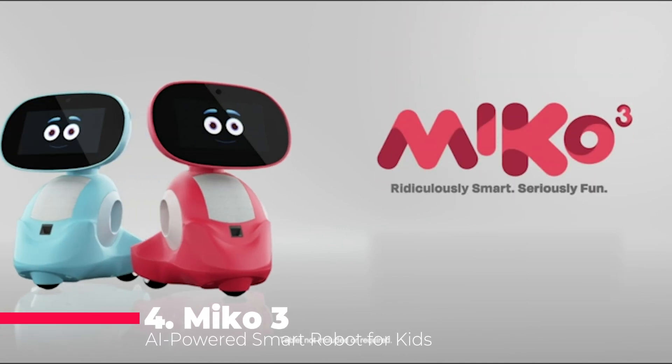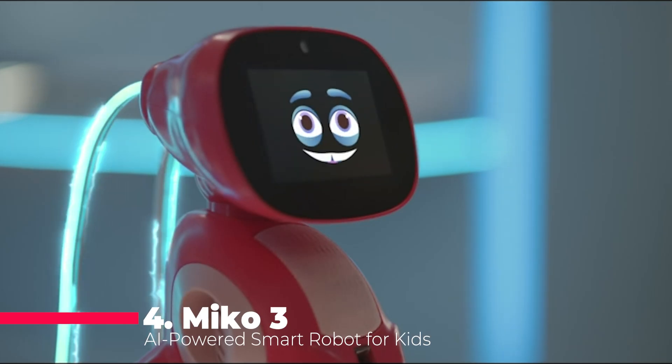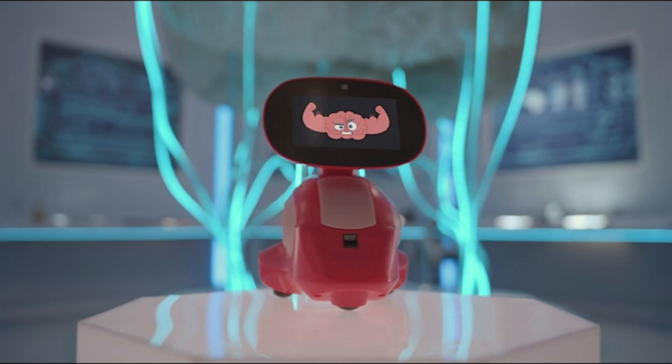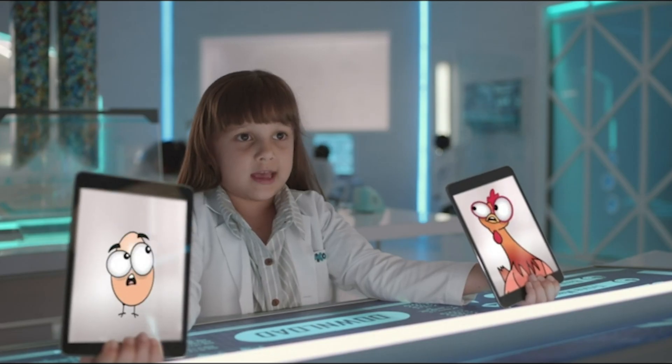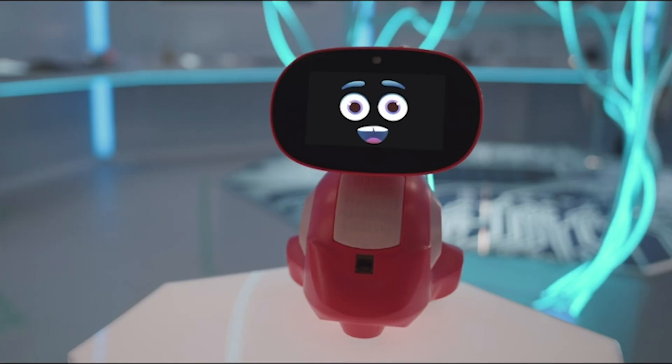Next up, we have Miko 3, the AI-powered smart robot that's designed to make learning fun for kids aged 5 to 12. This robot is more than just a toy — it's a STEAM learning companion packed with educational content and unlimited games.